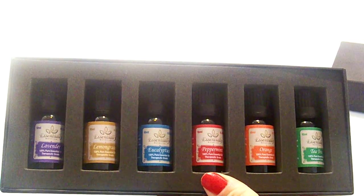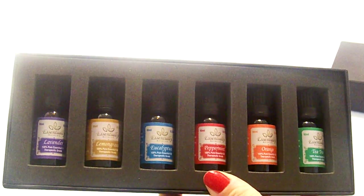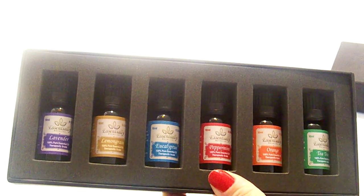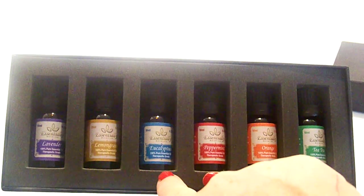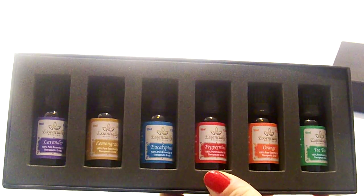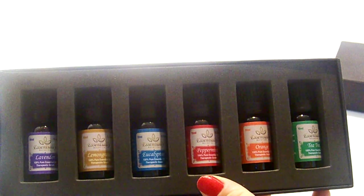Next is lemongrass, which is good for helping with headaches, reducing stomach aches, killing germs, and boosting energy. Moving along to eucalyptus — eucalyptus can be used as a bathroom cleaner, it can help with chest congestion and sinus infections, and it can be used as an air freshener.